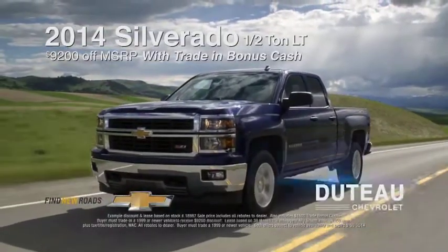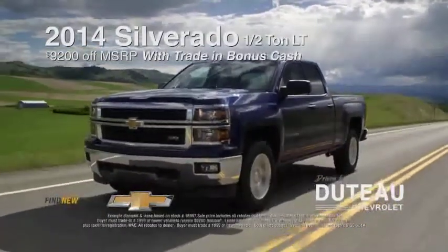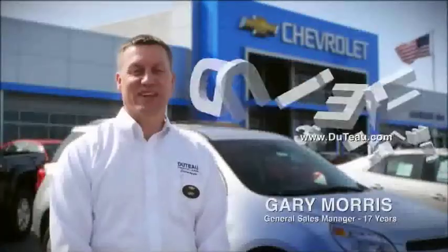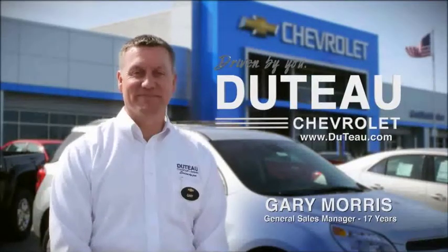It's Truck Month at DUTO Chevrolet. Take up to $9,200 off MSRP on all 2014 Silverado half-ton LT trucks. Or lease a new 2014 Silverado half-ton crew cab for just $3.49 a month. DUTO Chevrolet, driven by you since 1928, online at DUTO.com.